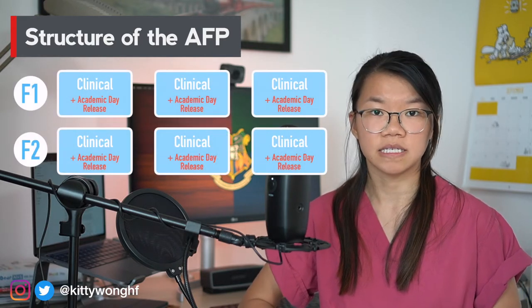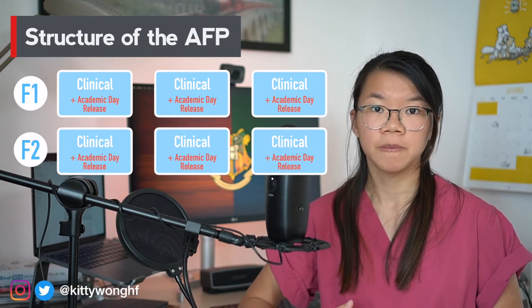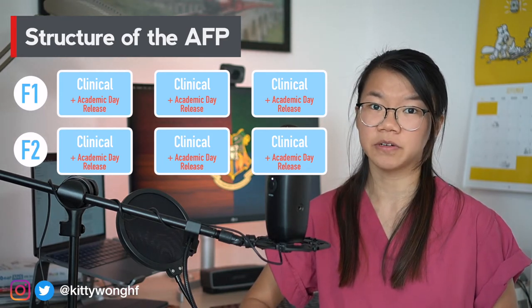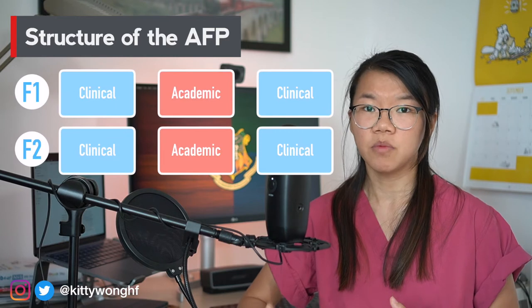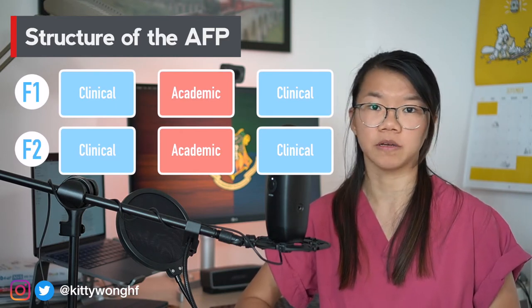In other deaneries you may only get the academic day release, which means that instead of getting a dedicated research block, your research time is purely spread across your six clinical rotations. Depending on how you work this can be very useful, however it might be harder to get a project going because you don't have a dedicated amount of time for it. In very few deaneries you might even get more academic time with one research block in F1 and one in F2.